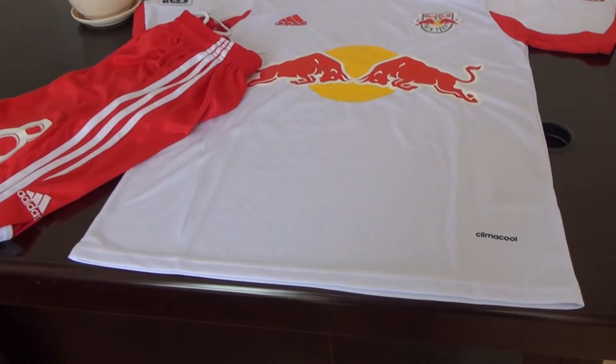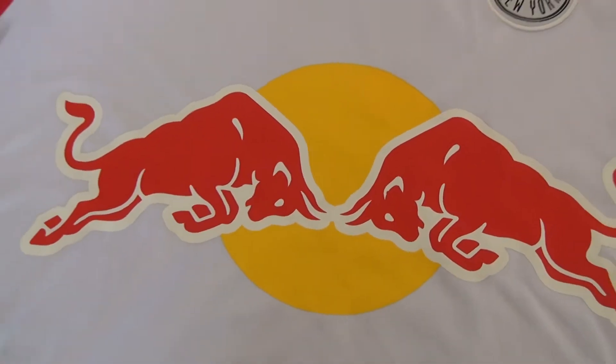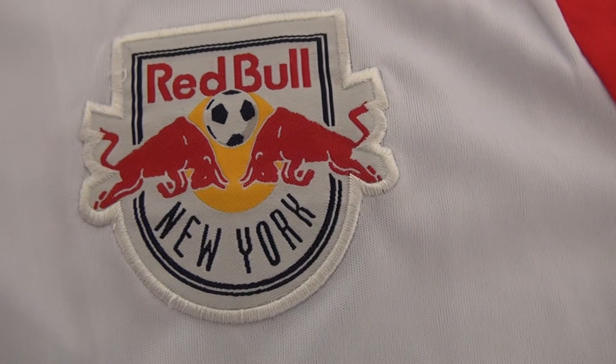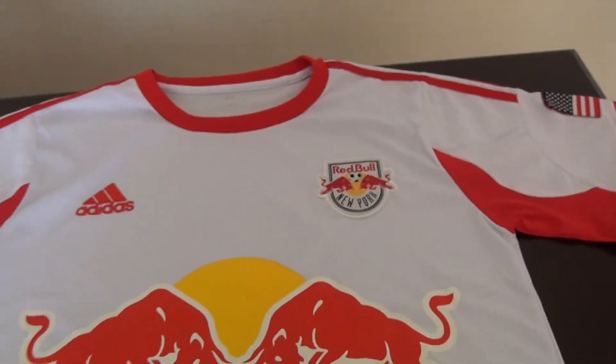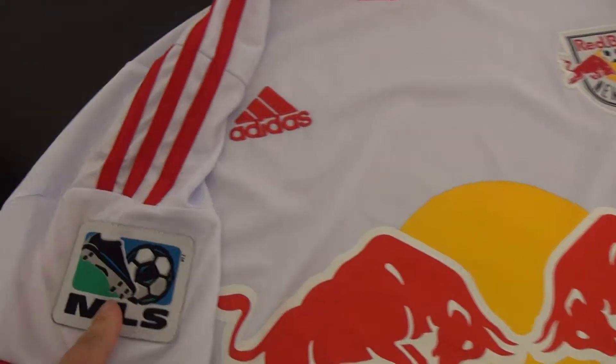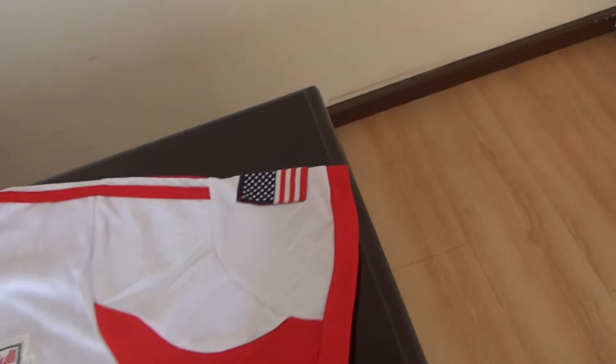And this is the details. Let's show the jersey first. I don't know what these letters and this logo mean. This logo was printed here. This patch, this logo, and this patch. There is another patch at the sleeve — this one. And another patch at the right sleeve — here it is.